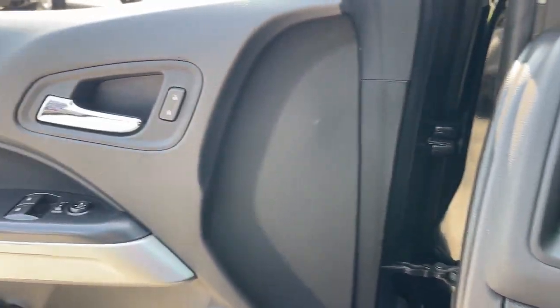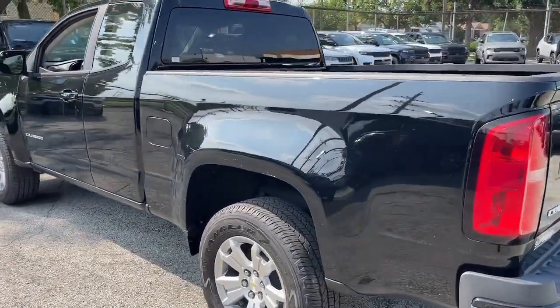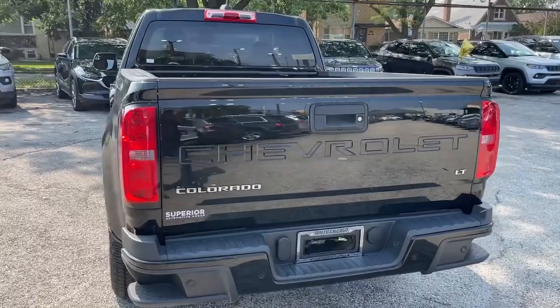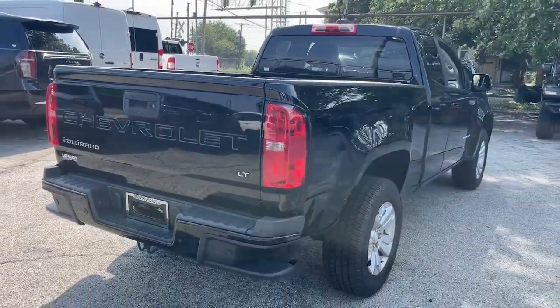These are just some of the great options this vehicle comes with: Apple CarPlay and/or Android Auto, pre-collision system, keyless entry, satellite radio, lane keeping assist, backup camera, premium sound system, aluminum wheels, alarm, and steering wheel audio controls.